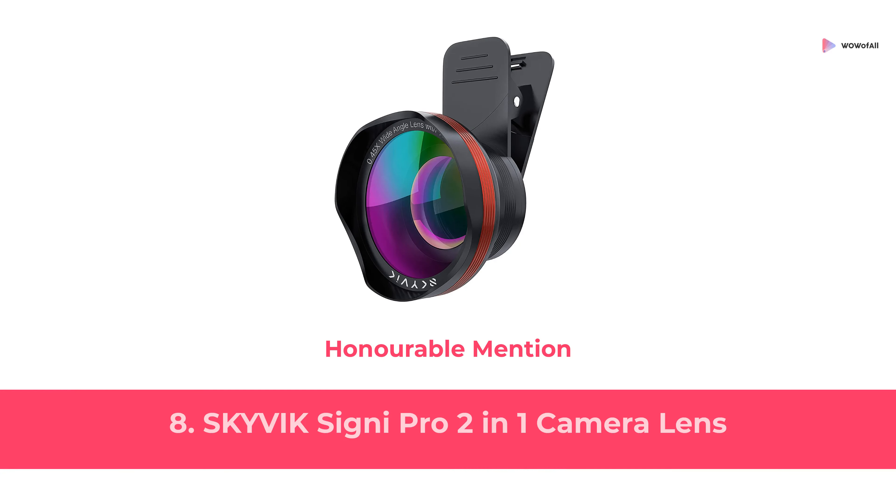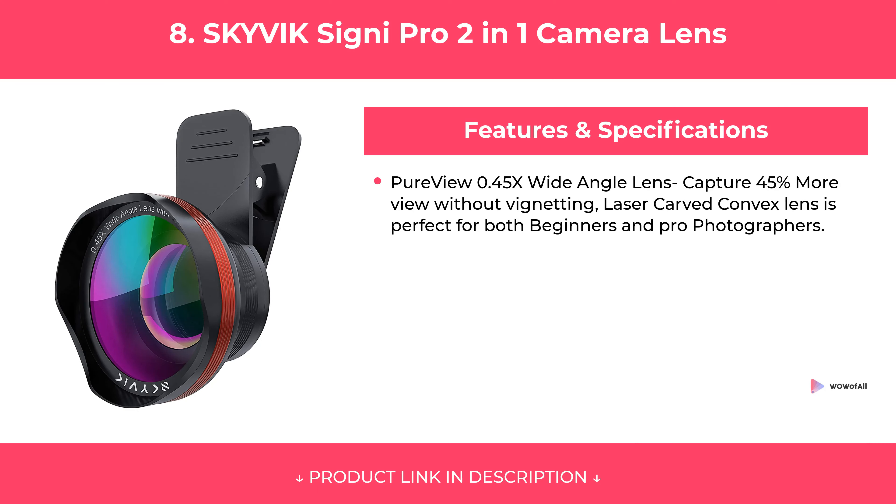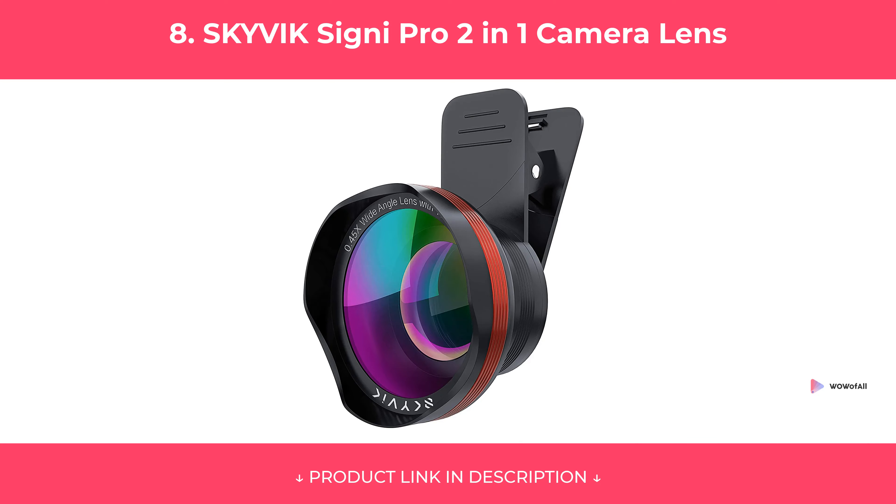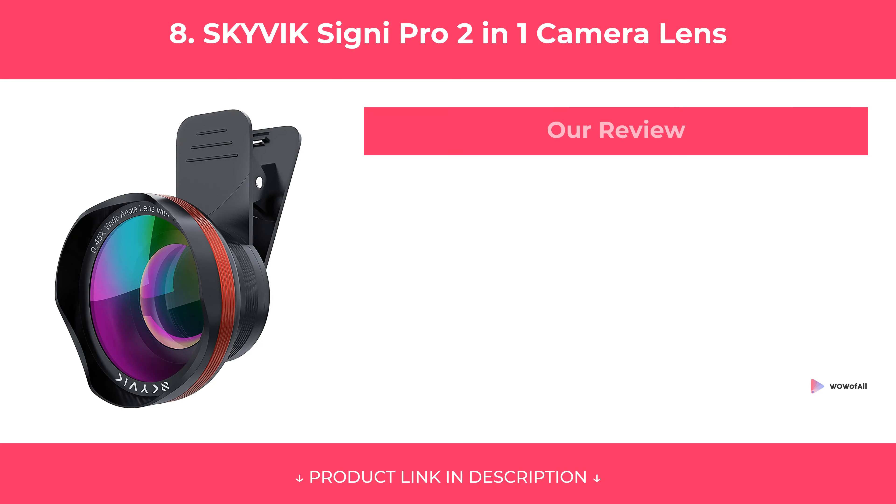At Number 8: SKYVIK Signi Pro 2-in-1 Camera Lens, Honorable Mention. Features. Our Review.